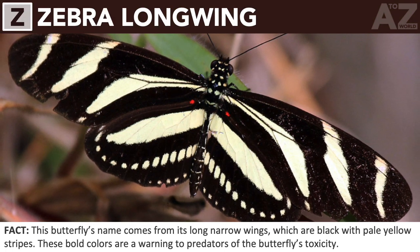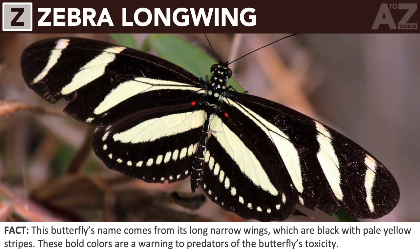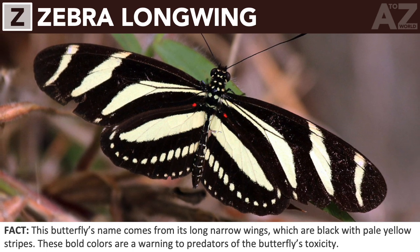Zebra longwing. This butterfly's name comes from its long narrow wings, which are black with pale yellow stripes. These bold colors are a warning to predators of the butterfly's toxicity.